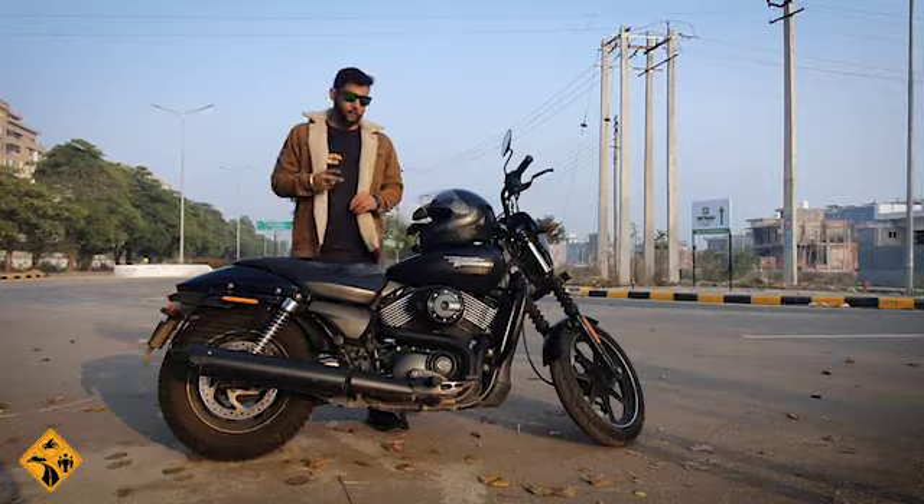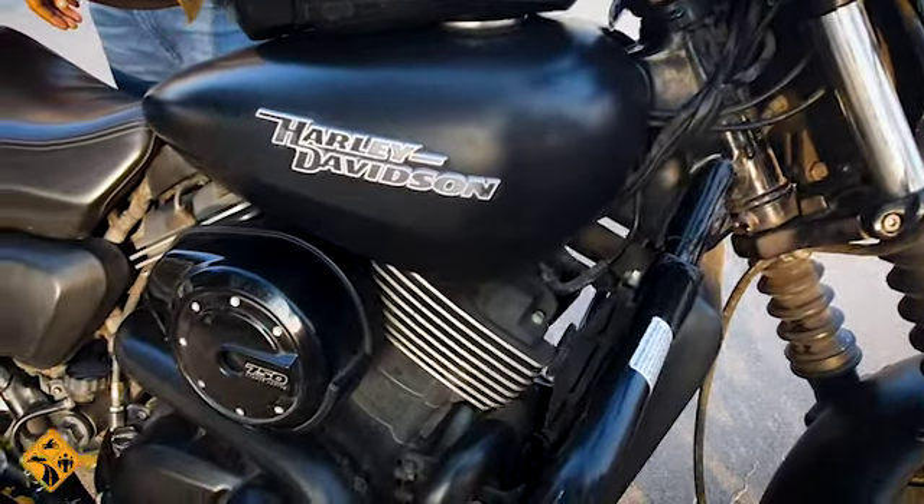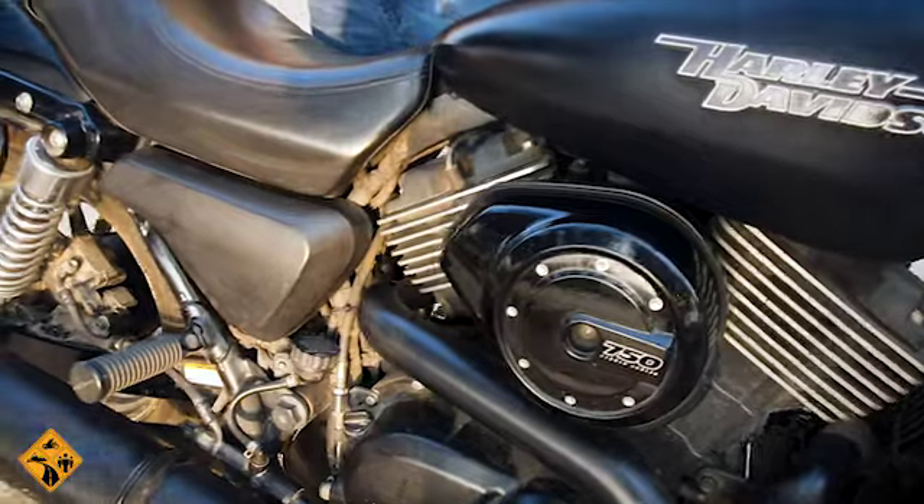The second negative point is that there is a lot of heat generated. When you are doing city rides at slow speed, the bike heats up very quickly.